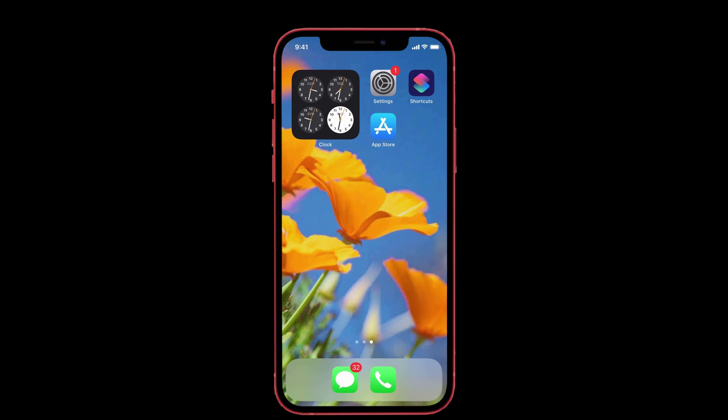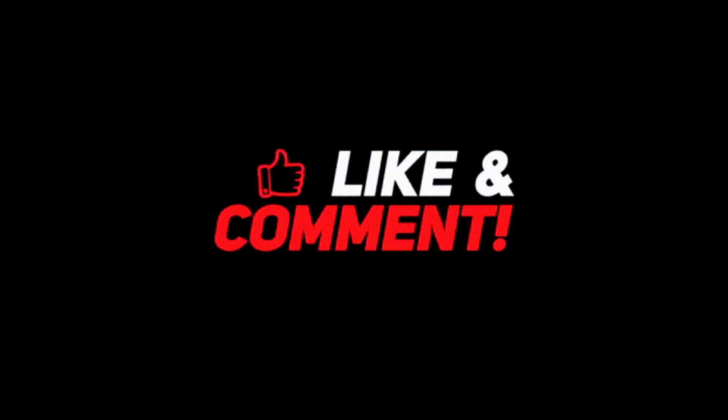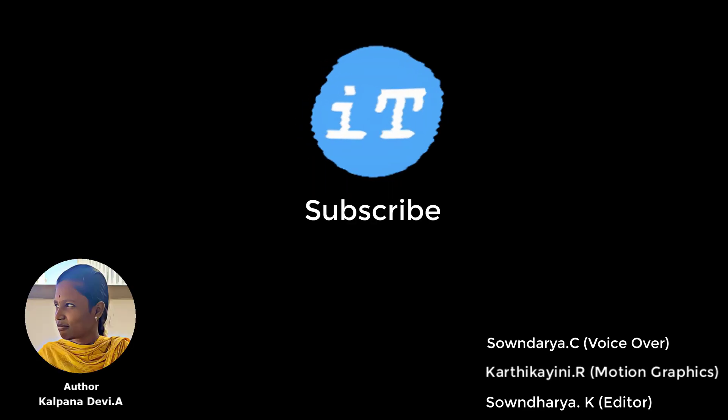I've given all the solutions and suggestions that worked for the majority of people to get sound alerts for notifications. I hope this video has been helpful. If you have any other solutions, feel free to share them in the comments. If you loved the video, don't forget to like, share, and subscribe to iPhoneTopics.com, and hit the bell button to see more fix videos related to iPhone and Mac.